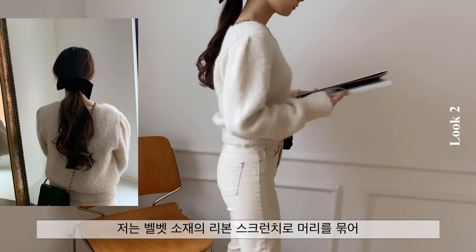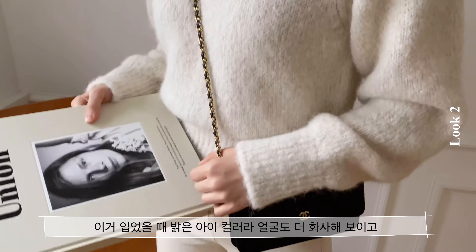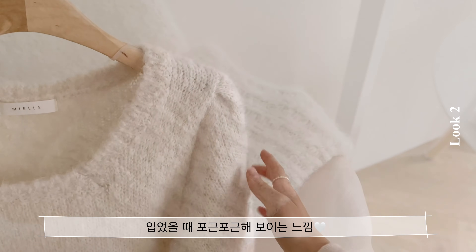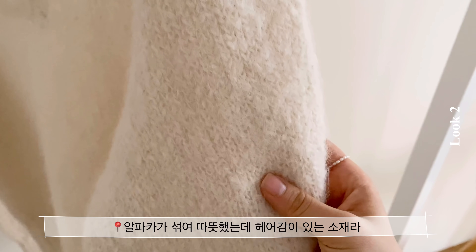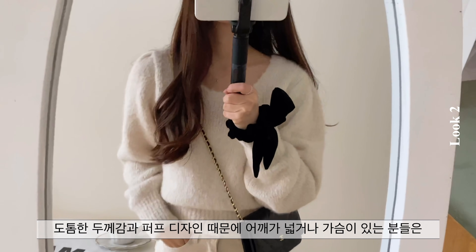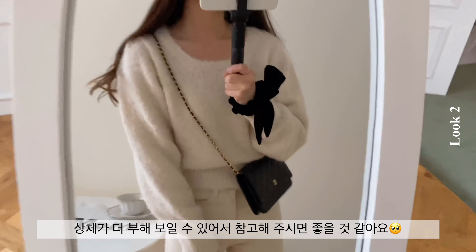저는 벨벳 소재의 리본 스크런치로 네크라인을 더 돋보이게 해서 사랑스러운 분위기를 더해줬습니다. 털 빠짐은 좀 있는 편이고 도톰한 두께감과 퍼프 디자인 때문에 어깨가 넓거나 가슴이 있는 분들은 상체가 더 부해 보일 수 있어서 참고해 주시면 좋을 것 같습니다.